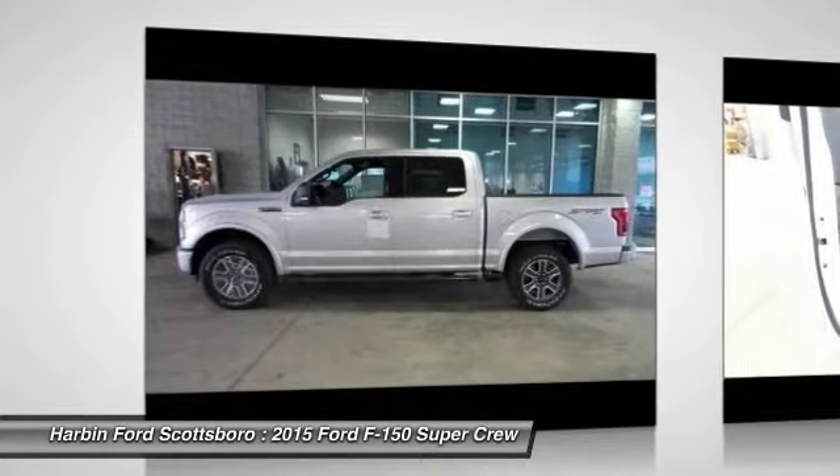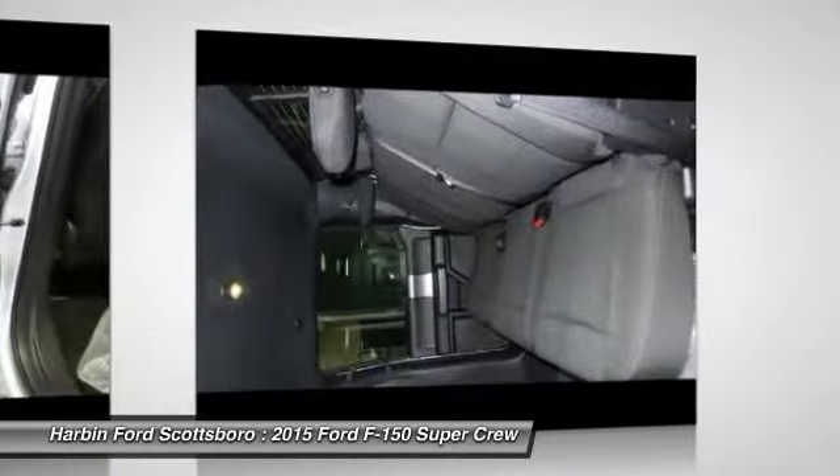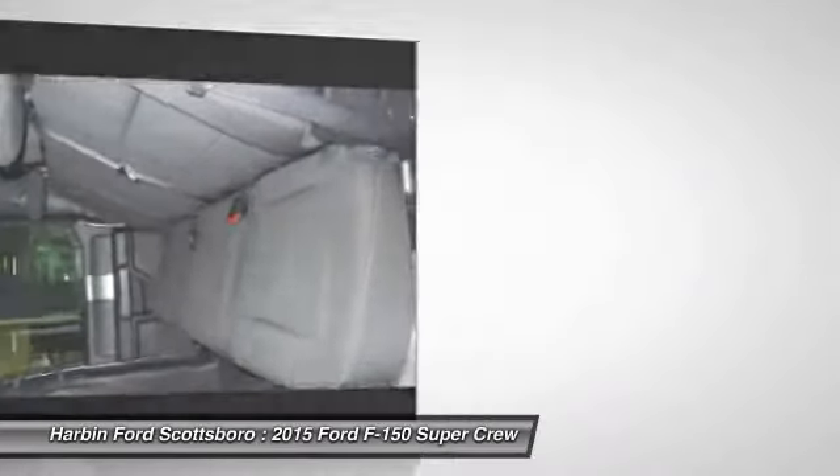Tachometer, tilt steering wheel, passenger vanity mirror, and a four piece floor mat set. Drive away with a great deal on this vehicle. Call or stop in today.